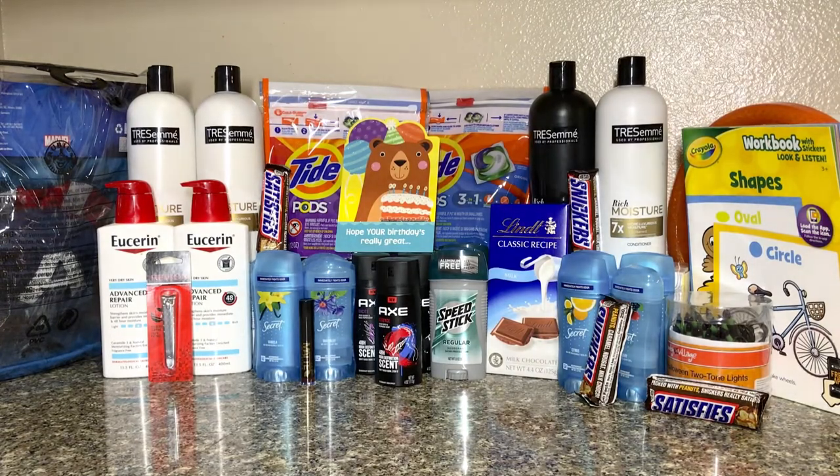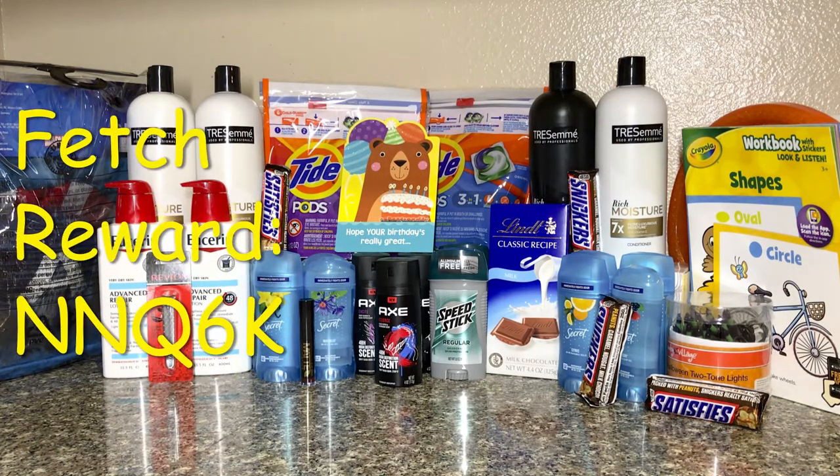Hi guys, welcome back to my channel. Thank you for joining me once again for this week's CVS haul. My store is now having 90% off for the Halloween items, so I was able to grab some stuff. For the rest of the items I got, I was able to grab everything for free, and I'll also be getting three dollars from Fetch.